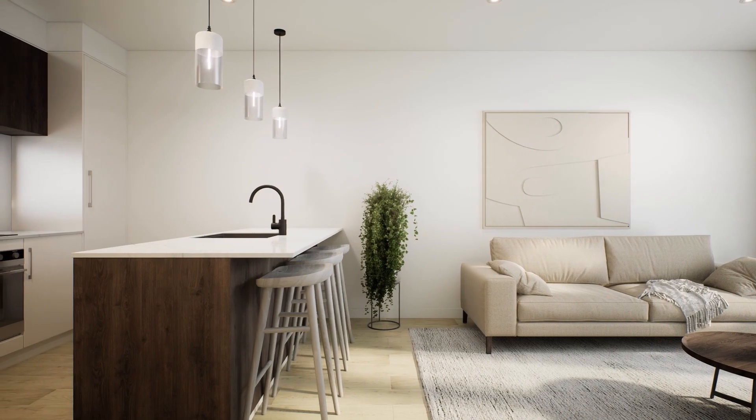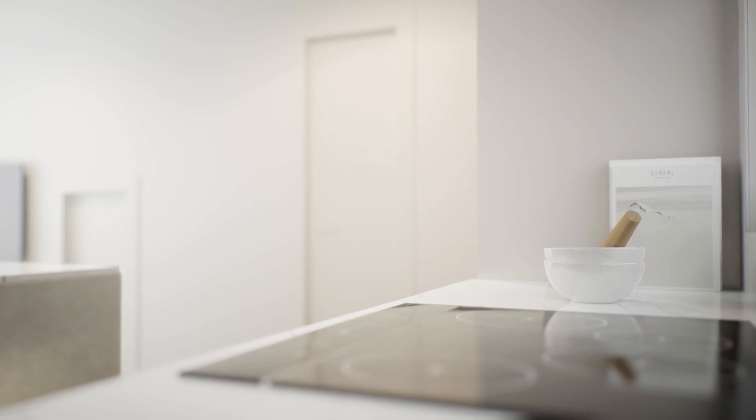The quality of finish is commendable, with interior highlights including engineered stone kitchen benchtops, Bosch appliances, tiled bathrooms, and a blinds package.